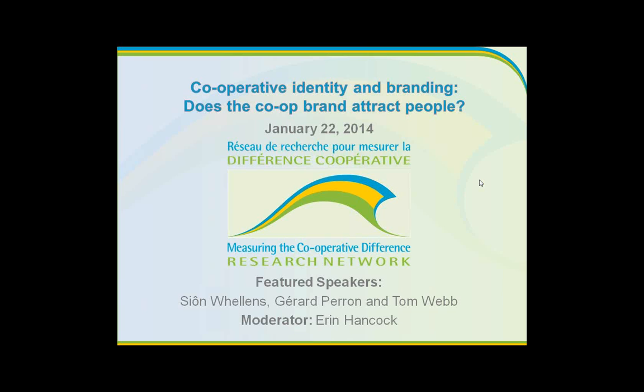Then we have Gerard Perron who will speak about certification of compliance with cooperative practices — a program developed out of Quebec, Canada, as a way of certifying co-ops that abide by internationally accepted co-op principles. He'll explain why the certification was developed, how it works, why it was helpful as a branding mechanism, and why it's not yet been implemented.